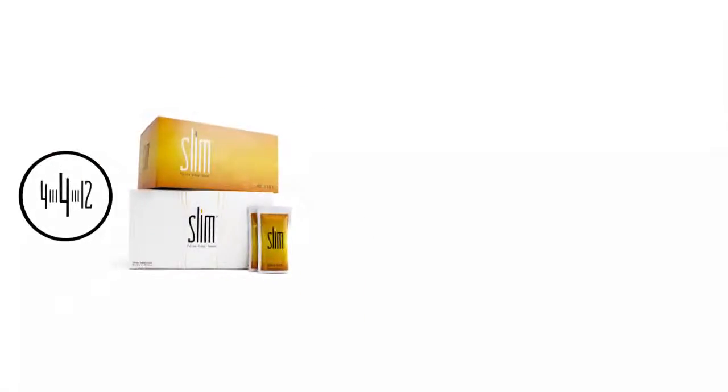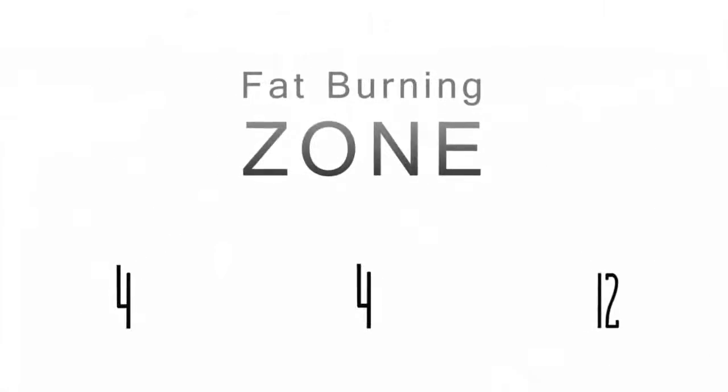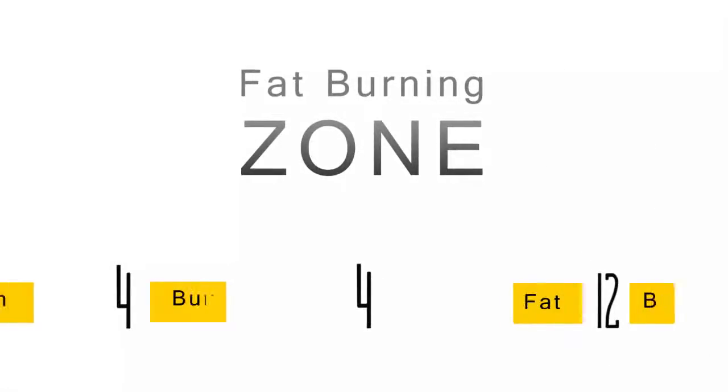By following 4-4-12 while taking BiosLife Slim, combined with a healthy diet and regular exercise, your body will enter the fat burning zone — the time between meals where your body burns fat for energy. The idea of skipping breakfast to lose weight is a myth.